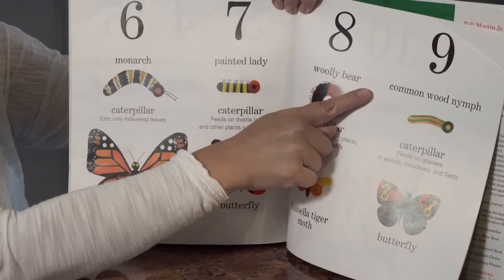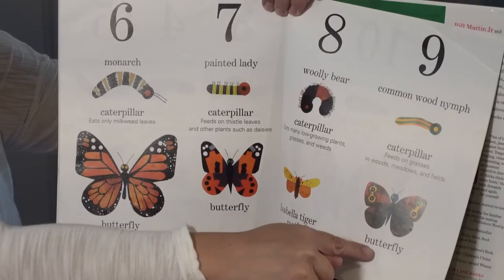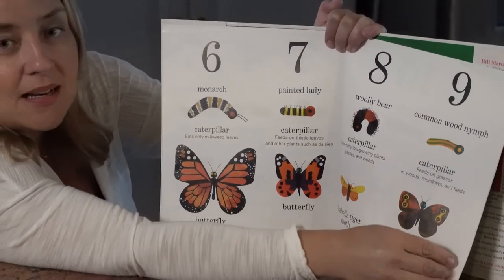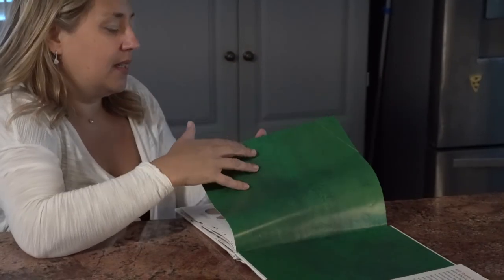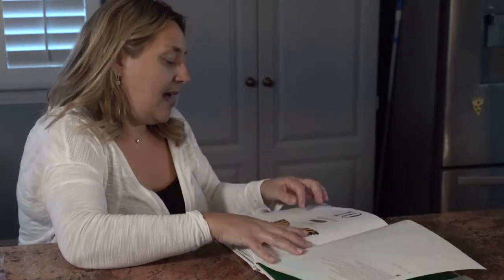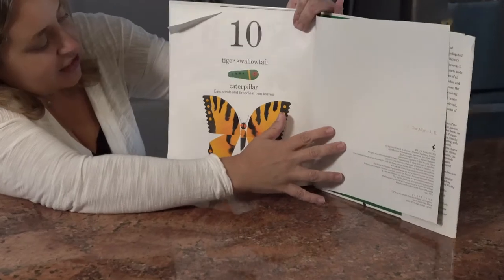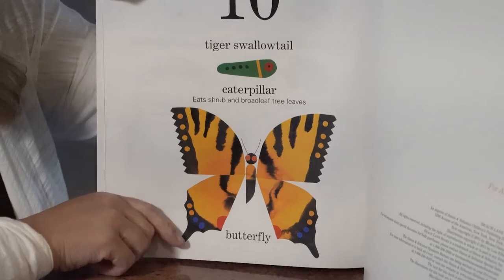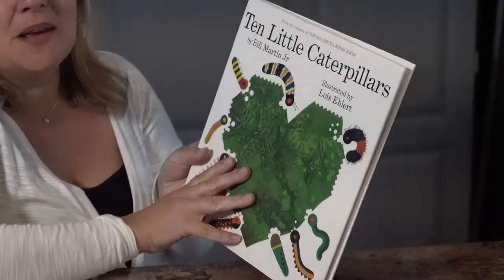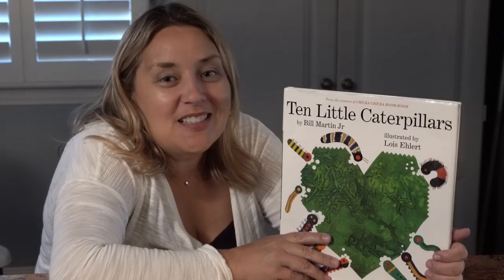And the common wood nymph caterpillar feeds on grasses in woods, meadows, and fields — and it turns into a butterfly. I wonder if maybe that was the kind we found in my yard the other day — a little teeny green one that did have one little stripe of yellow. And number ten, the tiger swallowtail caterpillar eats shrubs and broadleaf tree leaves and turns into a butterfly. There are so many types of caterpillars and butterflies, and I really had fun learning about them and looking for them with you. Thanks for reading with me today, boys and girls.